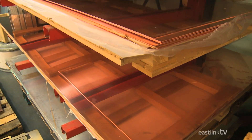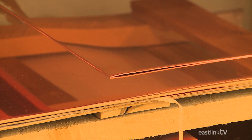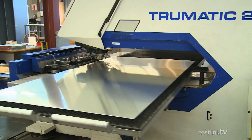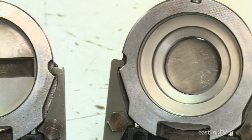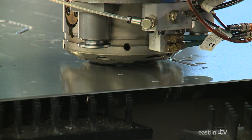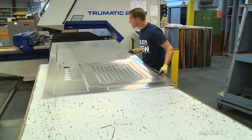Large sheets of copper are also used for some components. This CNC machine uses a variety of dies to punch holes in the metal sheet. After using a variety of die profiles, the various pieces of the rack are created.